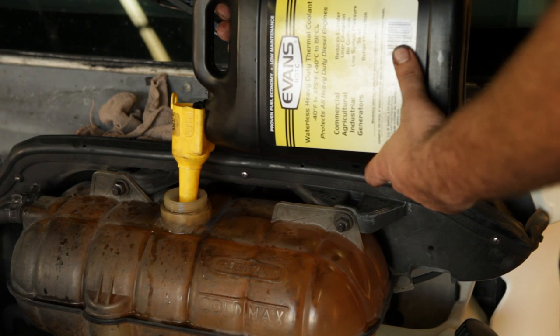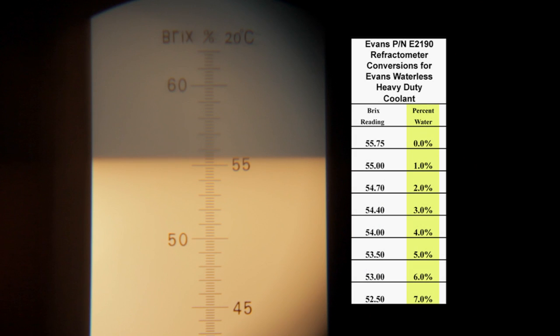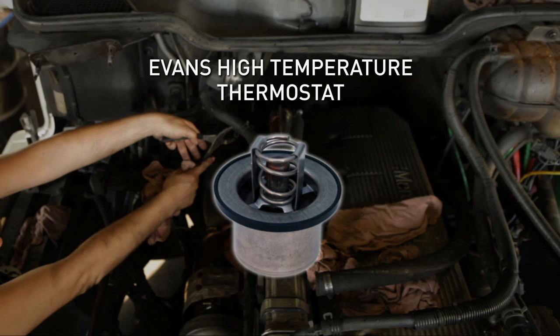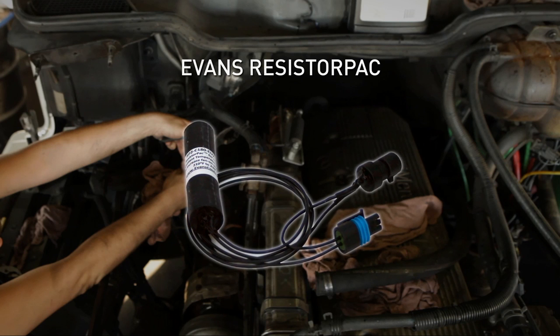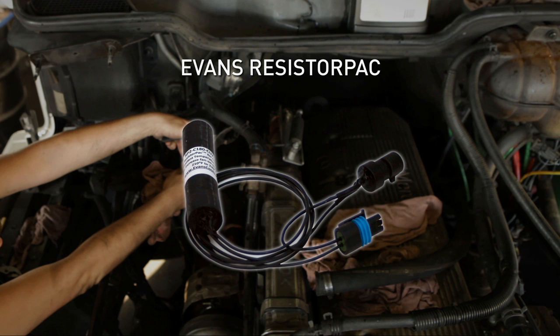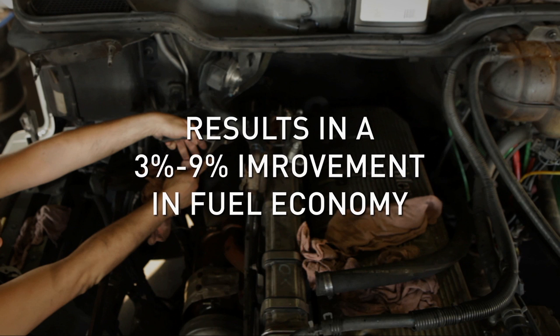After reconnecting all hoses and components, the engine is ready to be filled with Evans heavy-duty coolant. After idling the engine, the water content is tested using a refractometer. A successful conversion will have 3% water or less. Your truck's cooling system is now protected for the life of the engine from corrosion, electrolysis, and high pressure. Evans coolant also gives you the option to safely raise the operating temperature to increase fuel economy. Fuel economy gains are achieved by installing an Evans high-temperature thermostat with a 205°F opening temperature and a coolant temperature sensor resistor pack. The resistor pack raises the fan-on temperature without causing engine derating issues, reducing runtime. Increasing operating temperature and lowering fan operation results in 3 to 9% improvements in fuel economy.